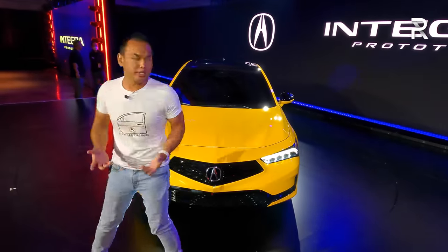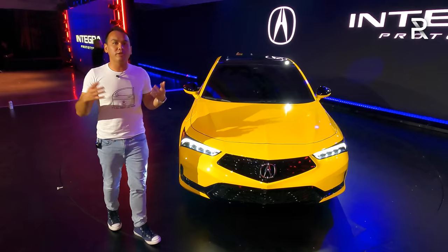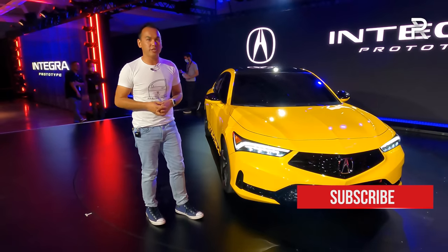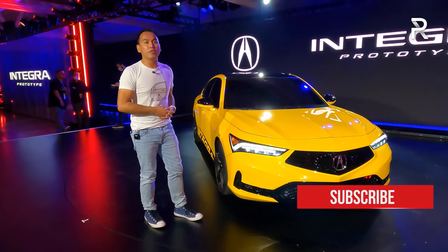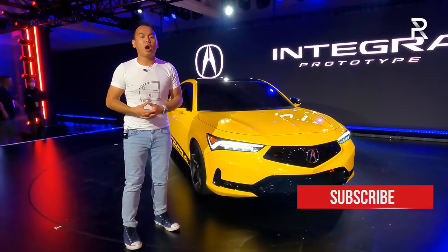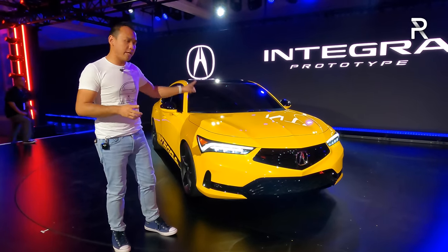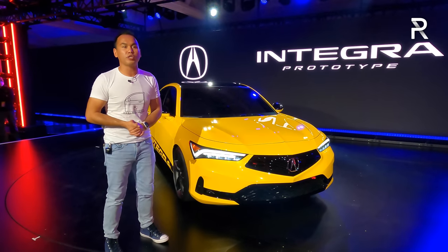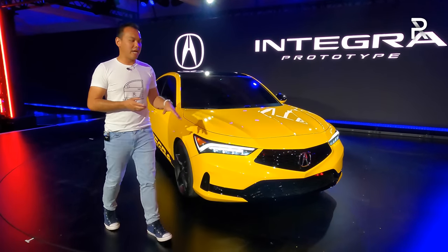You're probably wondering as an enthusiast what's going on underneath the hood. Acura didn't have too many details — the base engine will be a 1.5-liter turbocharged engine, the same engine we know from the Honda Civic. They didn't talk about specs. Integras have always been built off Civic platforms, but they did mention that the standard transmission will be a six-speed manual, so manual enthusiasts can rejoice.